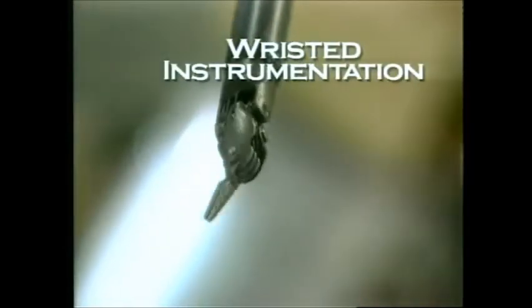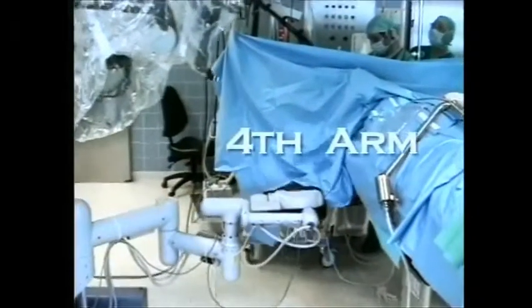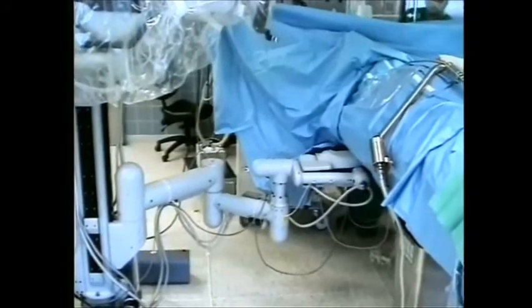Providing seven degrees of freedom and a full range of motion, the endo-wrist instruments give surgeons the sense of having their hands inside the body. The DaVinci system is an intuitive system — it doesn't take more than a few minutes to sit down with this device and begin thinking of operations and maneuvers that you want to do. With the addition of the fourth arm, the surgeon has even more precision and control.